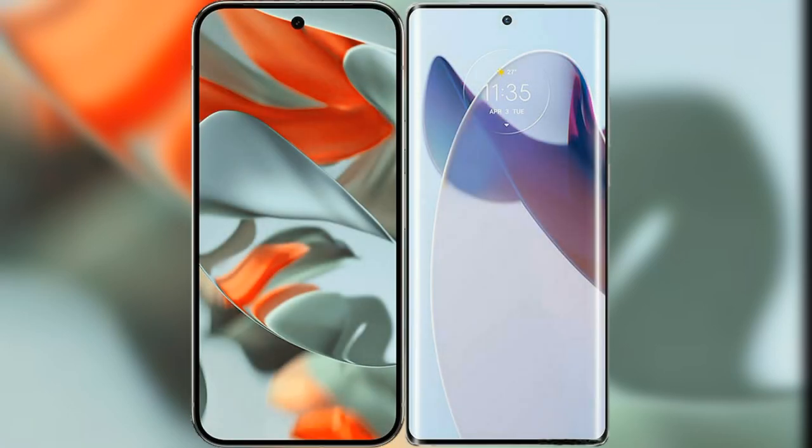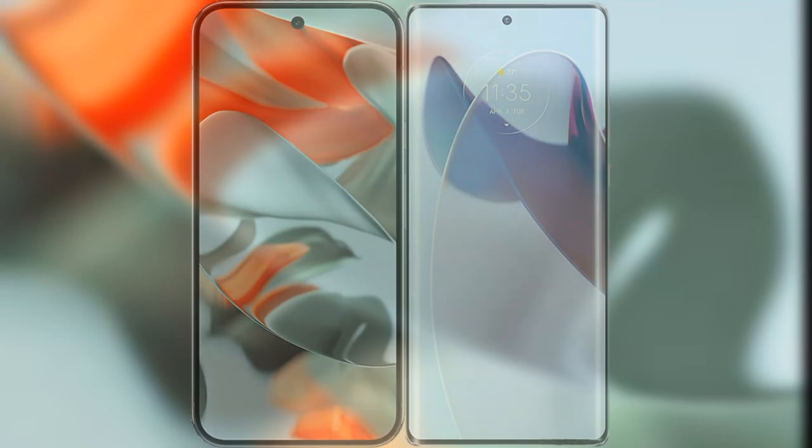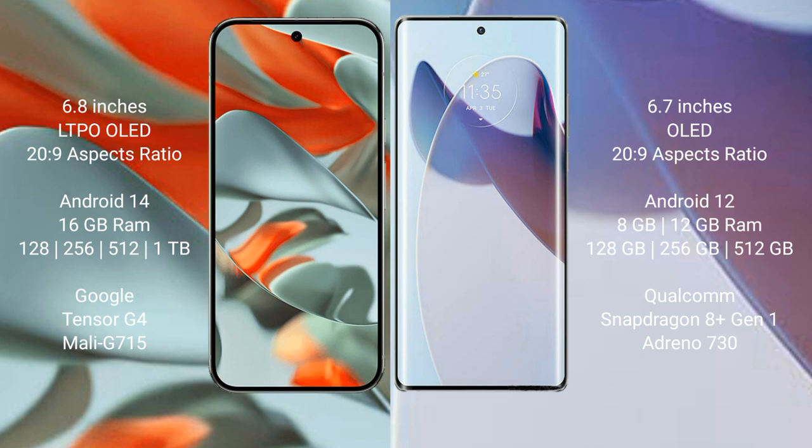I will compare the new Google Pixel 9 Pro XL with the Motorola Moto X30 Pro. The Google Pixel 9 Pro XL features a 6.8-inch LTPO LED display, and the Motorola Moto X30 Pro features a 6.7-inch LED display.